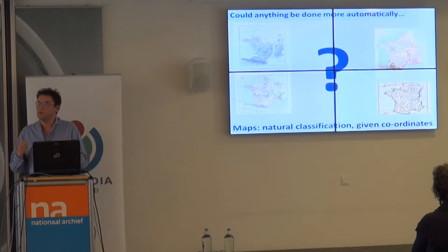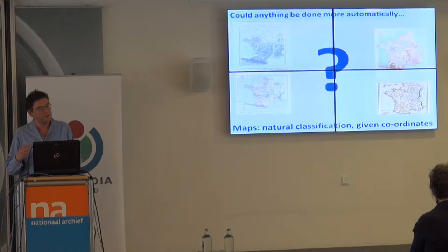Could we extract from a million images — largely travel and geography books — all the maps? First, work out which of those million images were maps, and then start saying where they were maps of, and get them onto Commons.